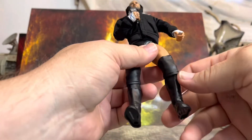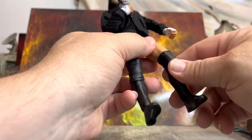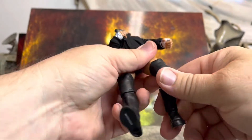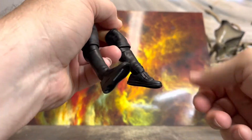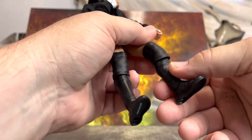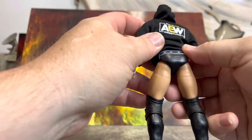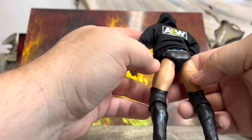Let's take a tour real quick. You got the soft knee pads which do hinder articulation - that's all you're going to get while you've got the knee pads on. You get a little back and forth, good down, pretty good up, and that's on both legs. You get the calf swivel - or boot cut as some people call it - the thigh swivel, and you got the CM Punk booty. He's got stars across there on his trunks.